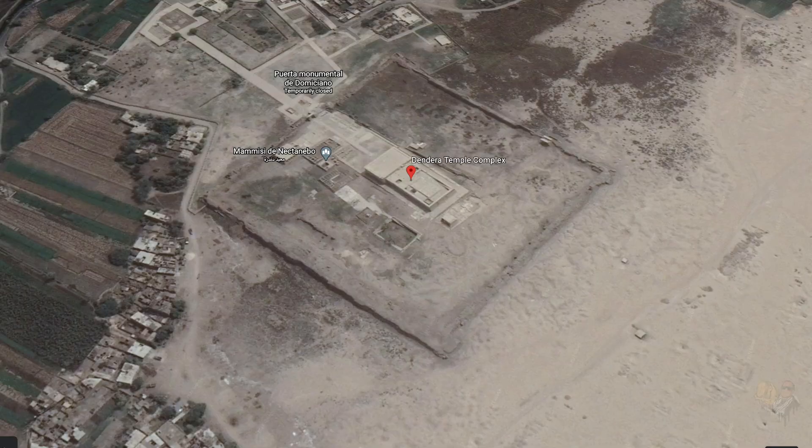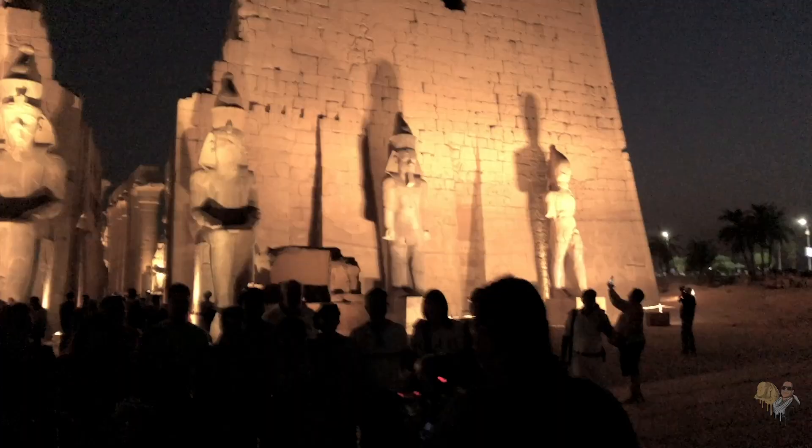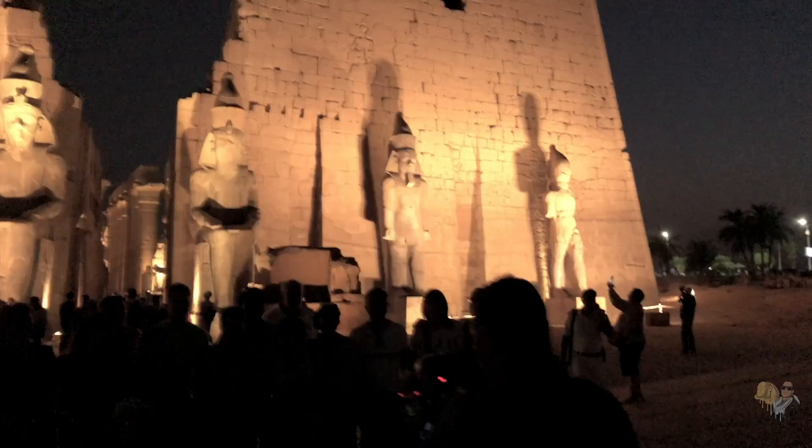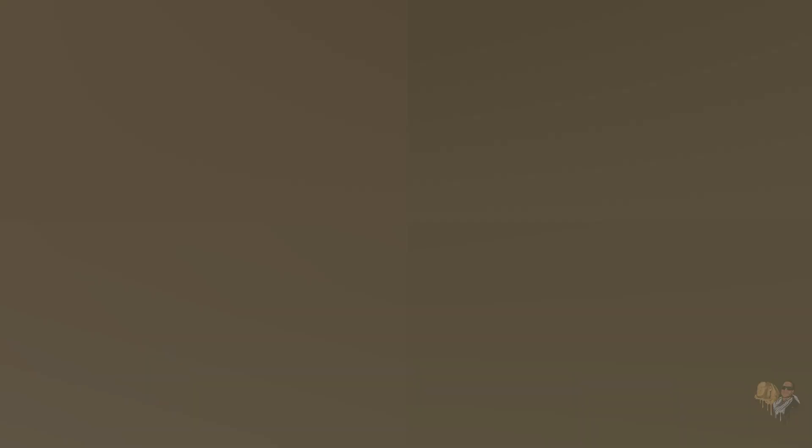Resting on the desert border, some 60 miles south of Abydos and 30 miles north of Luxor, is the impressive Hathor Temple of Dendara, a major tourist attraction. It is one of the best preserved temples in all of Egypt, known not only for its well-preserved architecture, but also its well-preserved secrets.